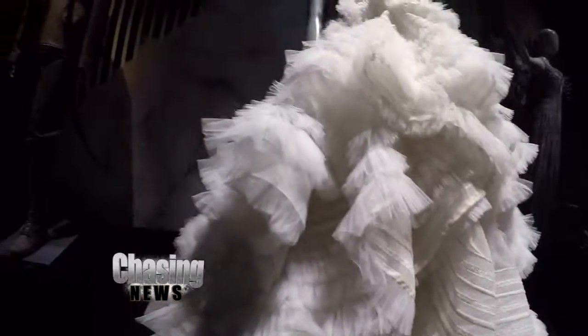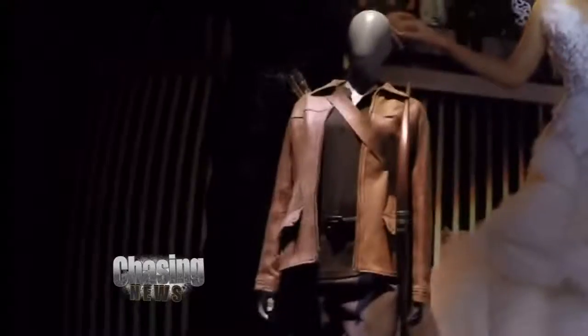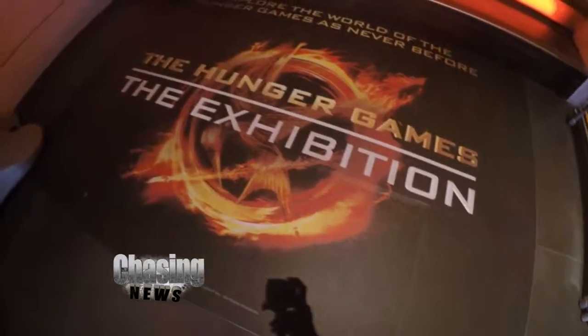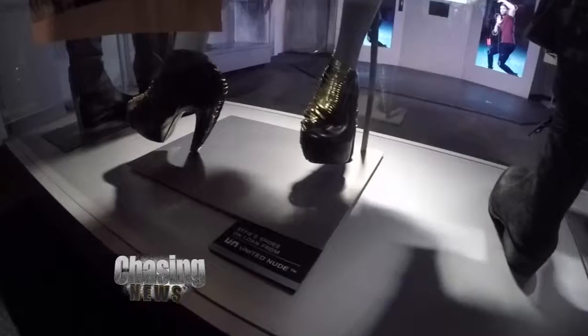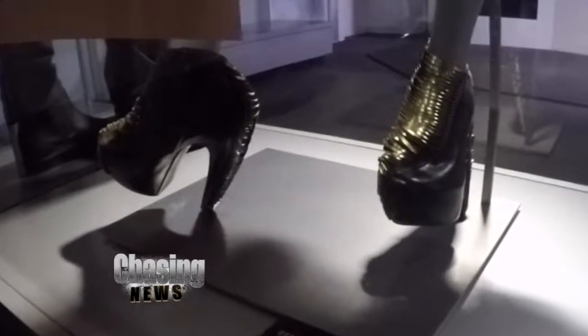And then finally to the part with the best outfits. If seeing the movie isn't enough to fuel your Hunger Games fire, you can still visit the exhibition until January 3rd. Seville, you don't have those shoes — just letting you know.